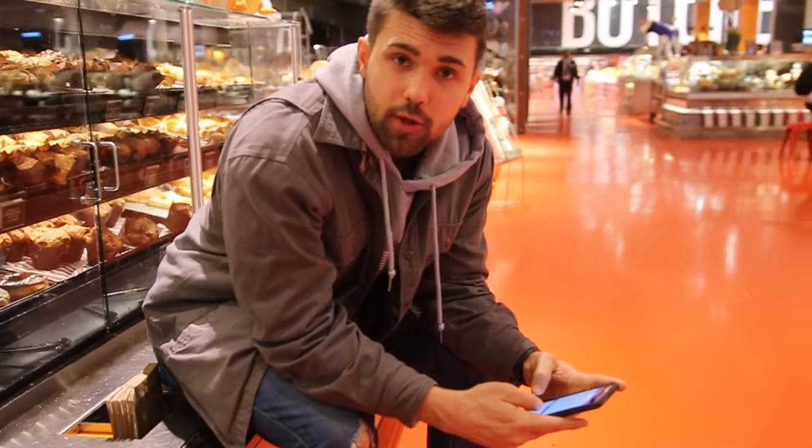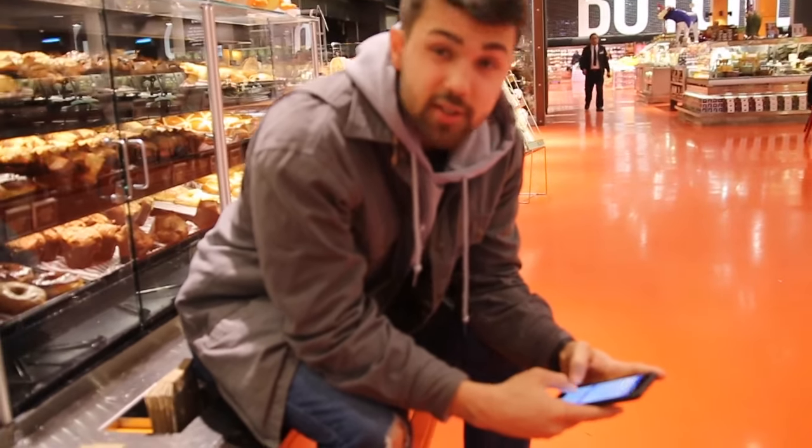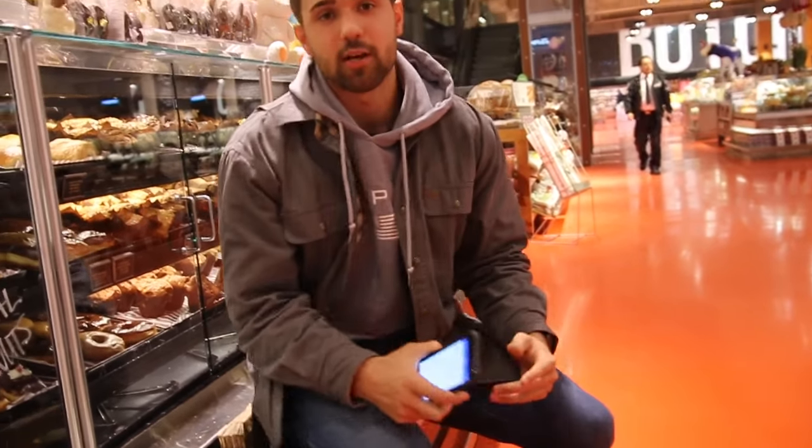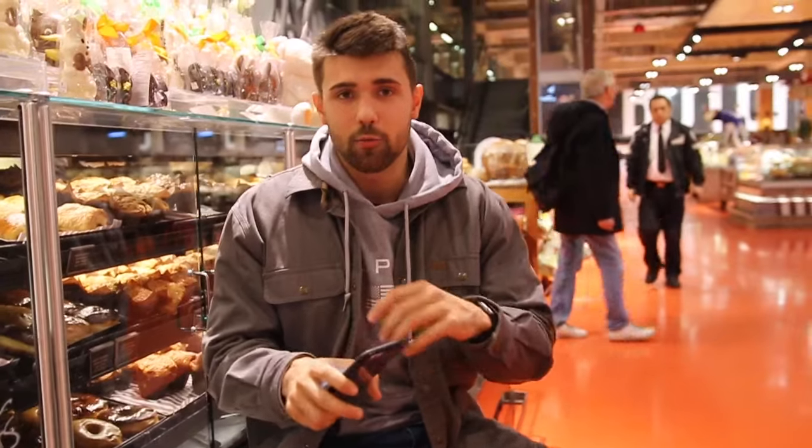Before we eat, we like to log it so we don't suffer consequences — we don't want to screw up our macros. That's what if-it-fits-your-macros is all about. It's like a puzzle, so you need to actually know what you're going to be eating and whether it fits your puzzle with protein, carbs, and fats.